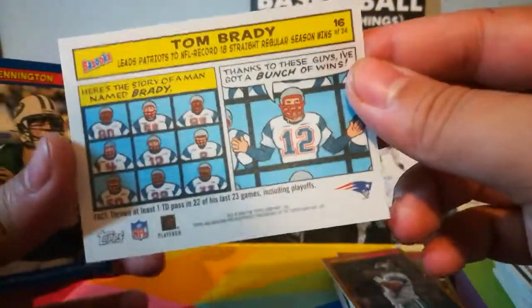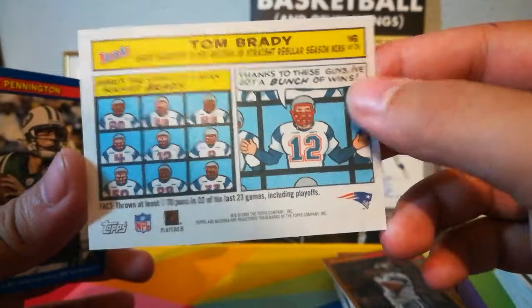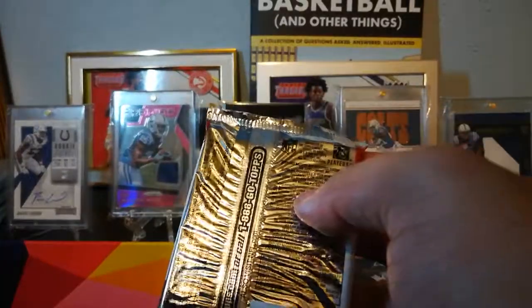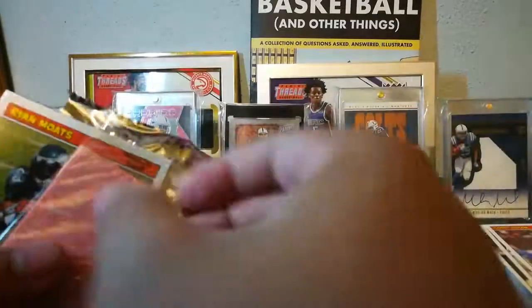Thicker stock card. Tom Brady comic here — that's a Brady Bunch reference. Chad Pennington blue parallel. I'm hoping we can get a Colt thicker stock card — that would be cool. Have yet to pull a Peyton Manning at all, no Reggie Wayne, nothing.